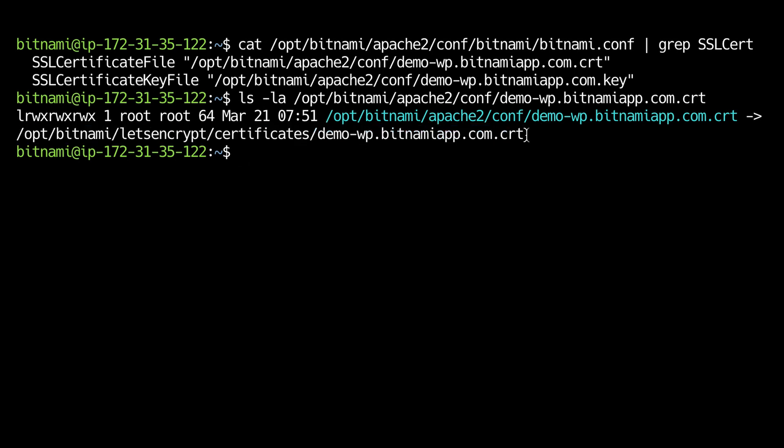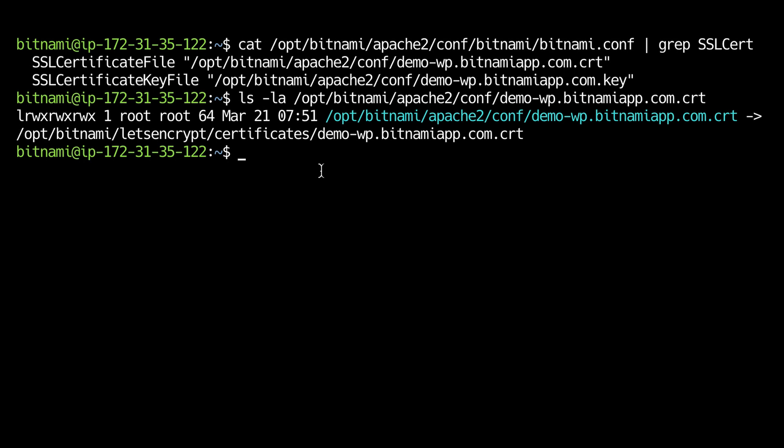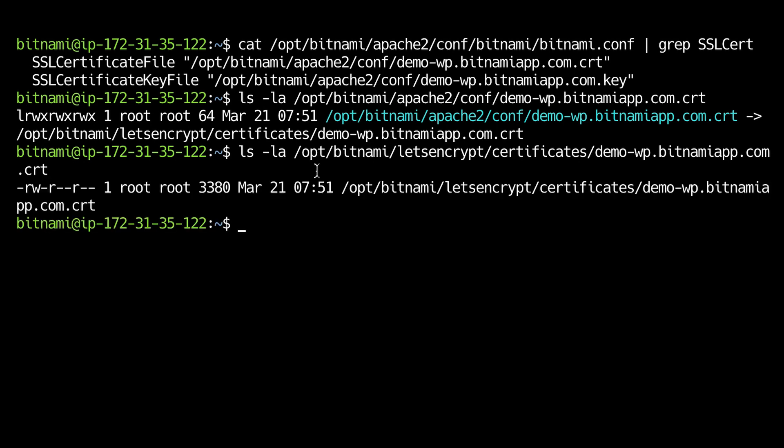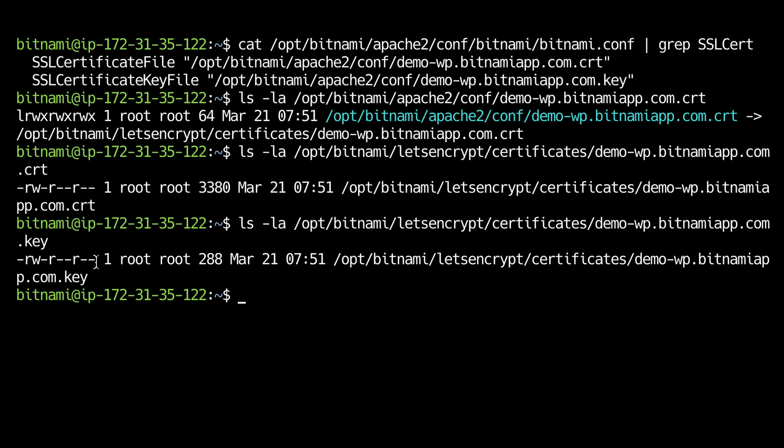Let's check the permissions of the certificates. We can do that with the same ls command. As you can see they should have read and write permissions for the owner, and read permissions for the group and for the rest. We are also going to check the key, so that would be the same ls command but for the key instead of the certificate. And this also has the same permissions. So in this case it's correct.